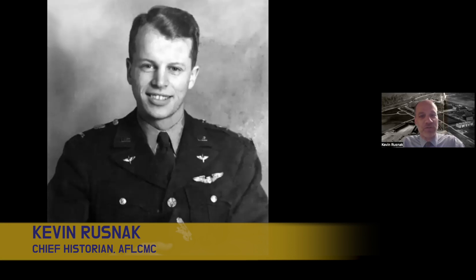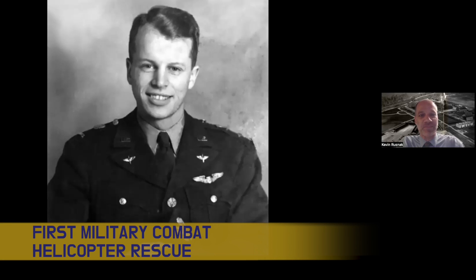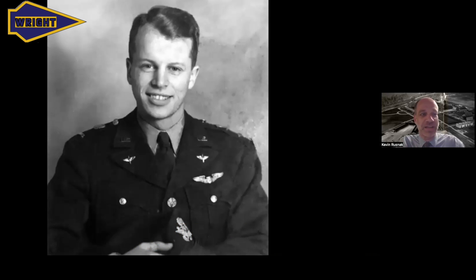Hi, I'm Kevin Rusnak, the Chief Historian for the Air Force Lifecycle Management Center, headquartered at Wright-Patterson Air Force Base outside of Dayton, Ohio. I'm here today with our producer, Joe, from Public Affairs. Joe: Hi, Kevin. Hi, everybody else. Good to be with you. Thanks for joining us, Joe, and to our audience — thank you for tuning in.